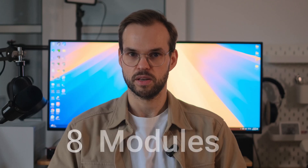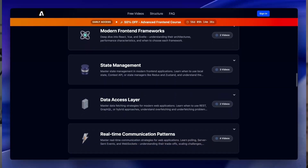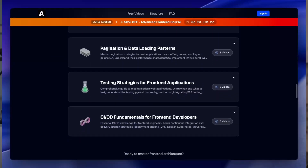The course includes eight modules, each covering a topic I believe is crucial for front-end developers. If you have seen my videos on this channel, the format should be familiar, but in the course we dive deeper and cover a wider range of topics.